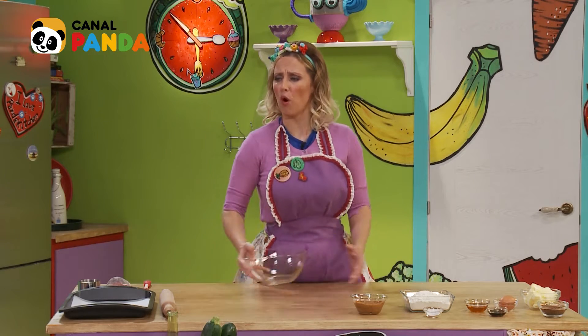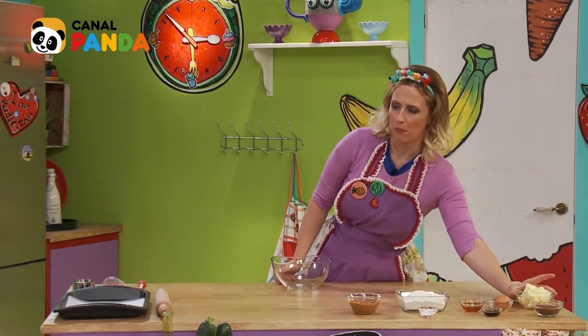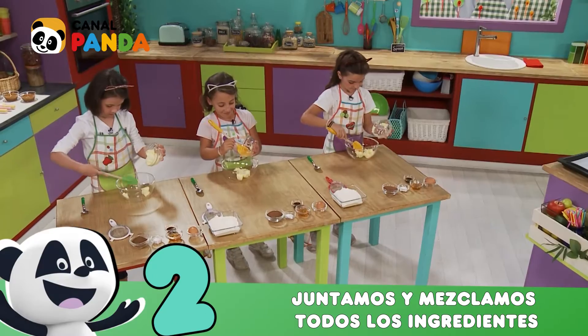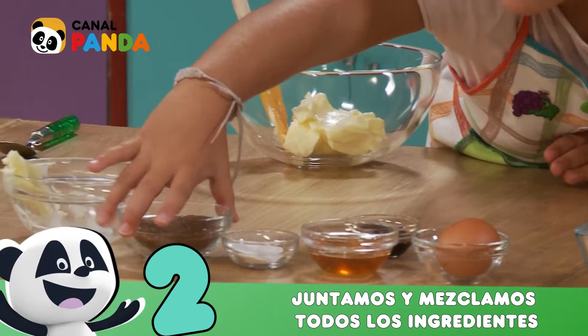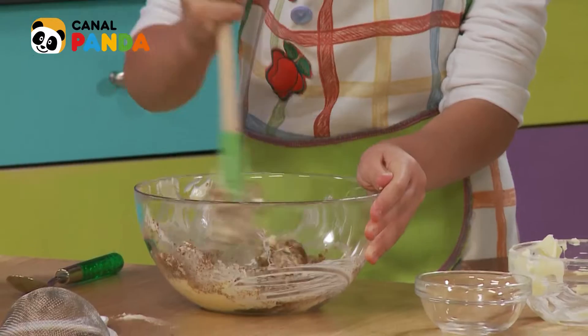Pues cogemos our big bowl, nuestro bowl grande, y cogemos la mantequilla, the butter. Mix, mix, mix. Very good.